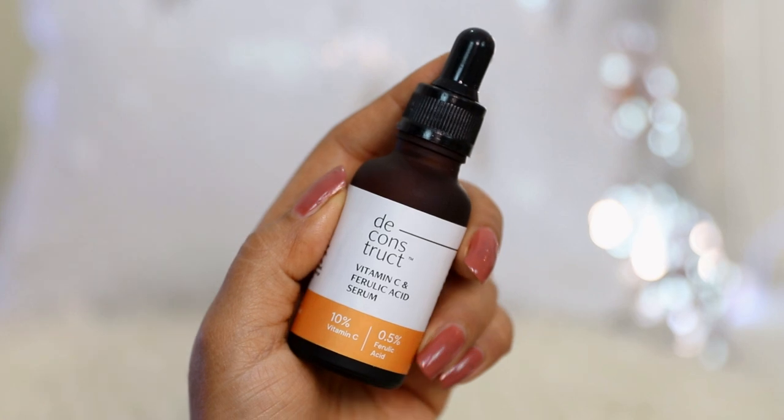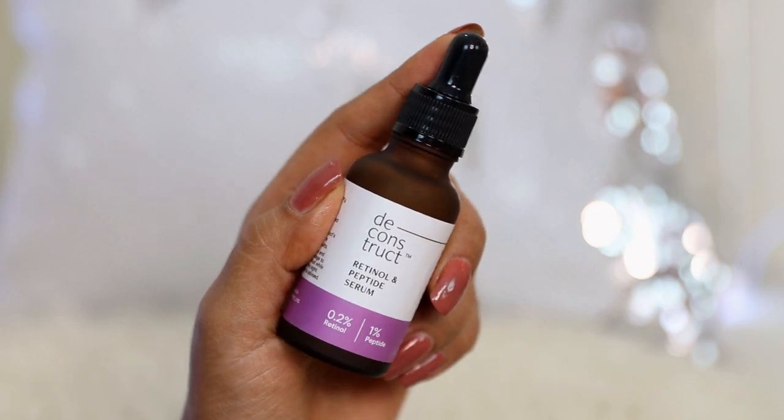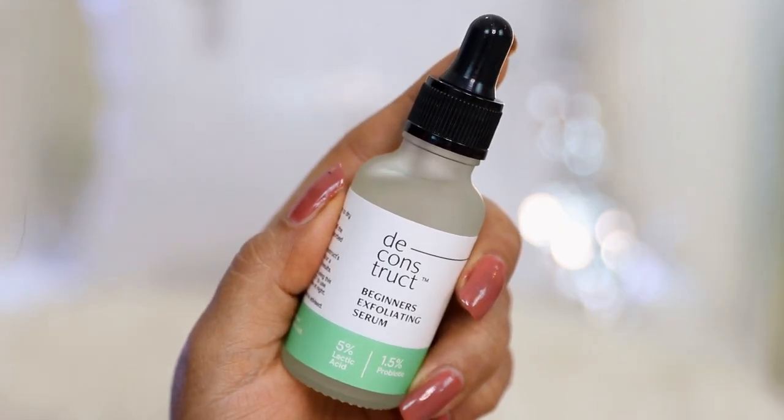Recently I got my hands on these serums. They include the Deconstruct Brightening Serum, Vitamin C and Ferulic Acid Serum, Retinol and Peptide Serum, Hydrating Serum, and the Deconstruct Beginners Exfoliating Serum. I'll review these serums today and we'll also talk about how to pick the right serum for your skin type, because it can get a little confusing sometimes.